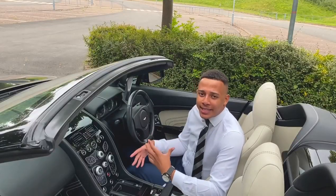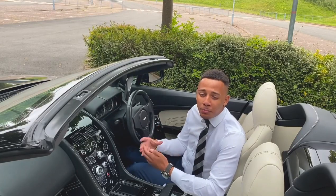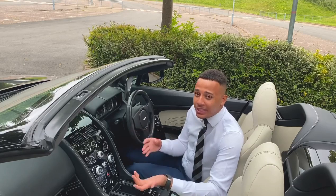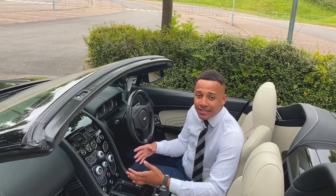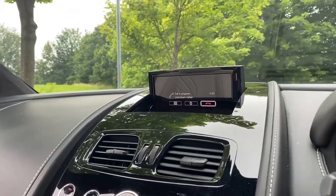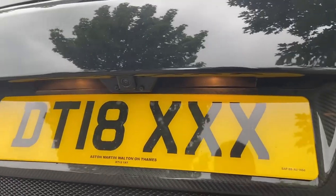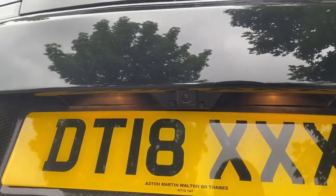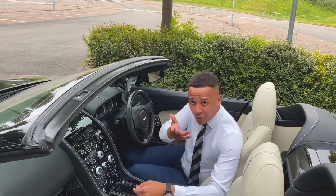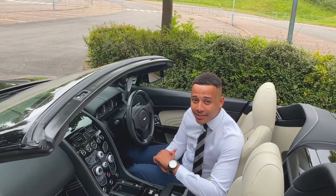For whatever reason I always used to think that Aston Martins were lacking in technology, but taking a look inside this it's clear to see how wrong I really was. This Aston Martin Vantage S Roadster has Apple CarPlay, sat nav, Bluetooth connectivity, cruise control, parking sensors with a rear reversing parking camera, and it's even got heated seats. There's also a ton of other interior features — for a full list visit our website purecars.co.uk.